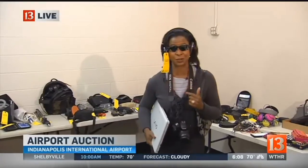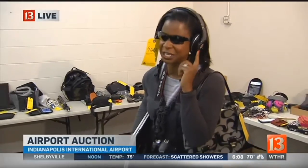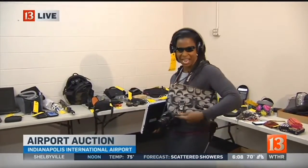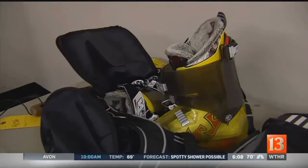I've got some nice, fancy, high-priced Oakley sunglasses. I've got my Beats headphones, and these aren't the low-end Beats — these are the top-of-the-line Beats. I have this nice digital camera, a Coach handbag, and hey, Sony laptop, anyone? And this is all just the tip of the iceberg of some of the things that you'll be able to find at today's auction.